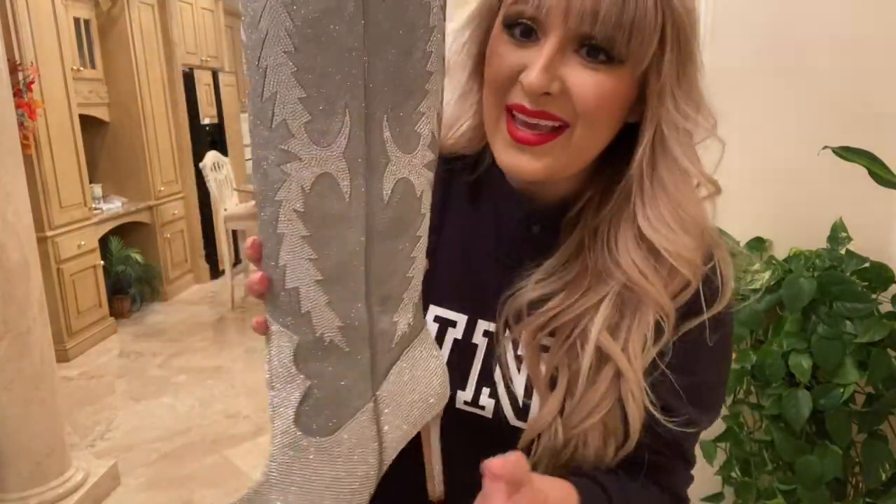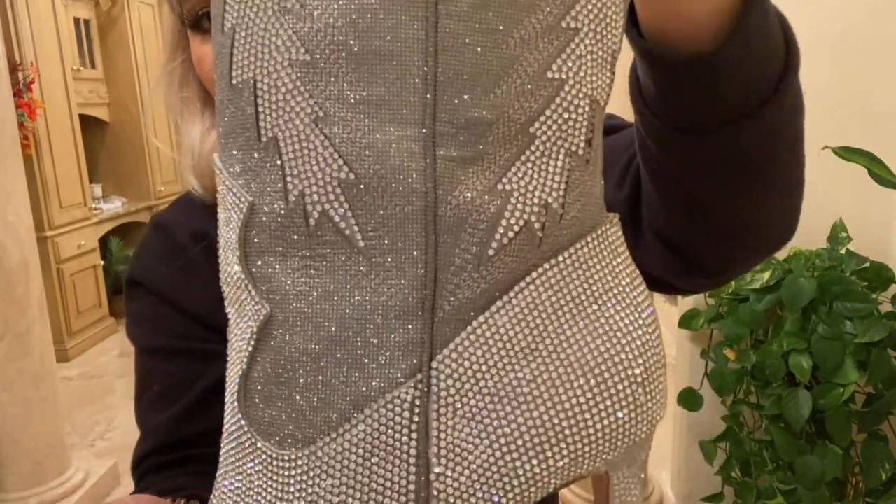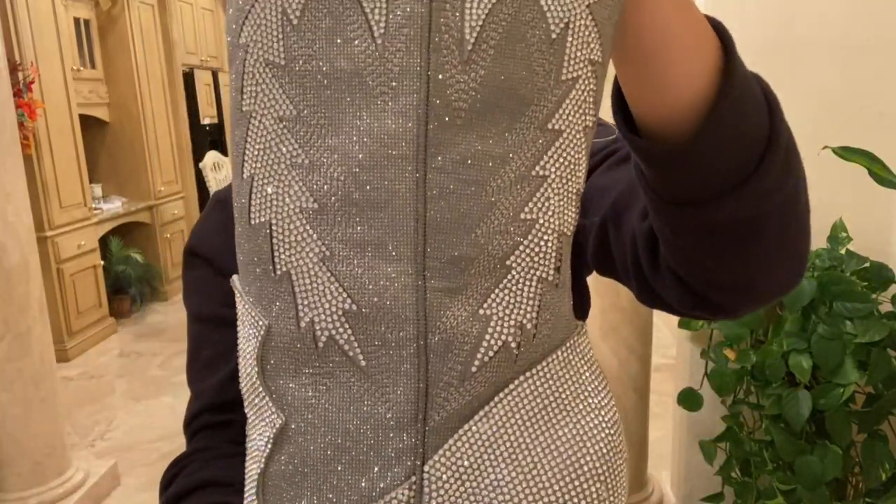It was really hard taking them off, I will admit, but let me show you a little closer close up of them. They are just so stunning.